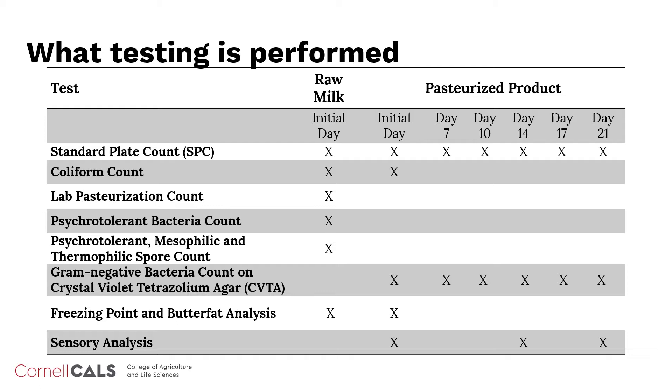Pasteurized product is tested throughout shelf life for either 14 or 21 days, depending on a number of variables, including the stated product code date and past product quality from individual processors. On the initial day of testing, which usually falls within the first 48 hours of processing, products are tested for standard plate count, coliform count, total gram-negative bacteria count, sensory analysis, and chemistry, which includes freezing point and butterfat analysis.